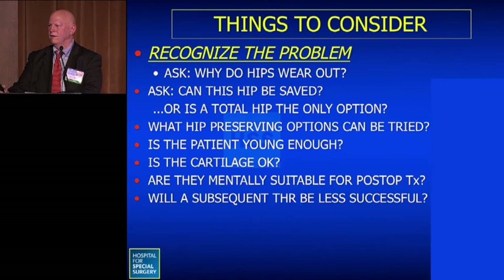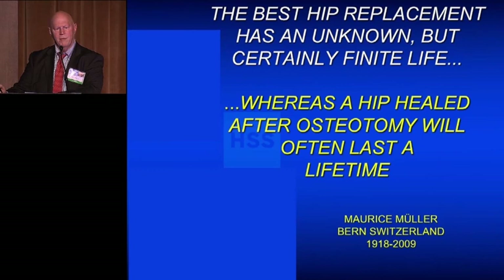In summary: it's important to recognize the problem, ask why the hip is wearing out, and determine whether the hip can be saved or total hip replacement is the only option. Consider what hip-preserving options are available, whether the patient is young enough, whether the cartilage is adequate, whether they are mentally prepared for post-operative recovery, and whether a subsequent hip replacement would be less successful. We'll close with this quote by Maurice Müller: 'The best hip replacement has an unknown but certainly finite life, whereas a hip healed after osteotomy will often last a lifetime.'